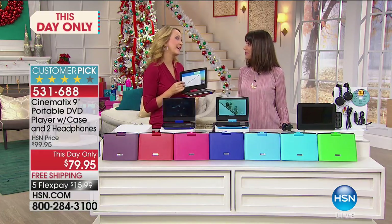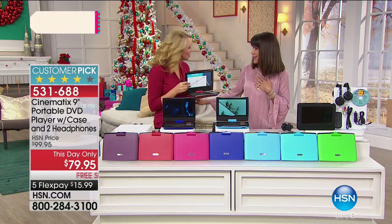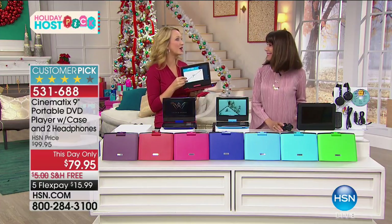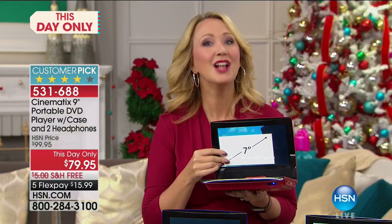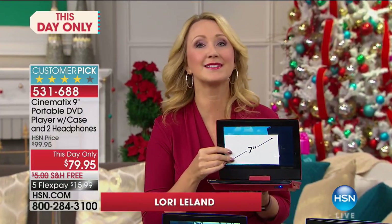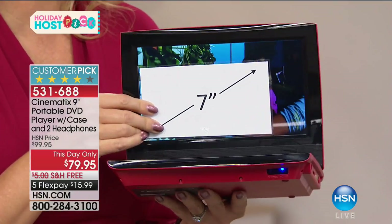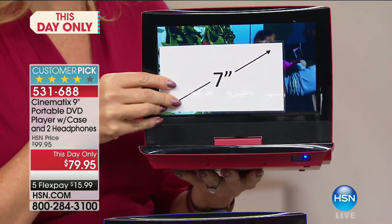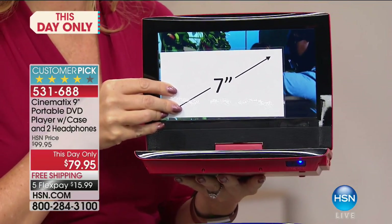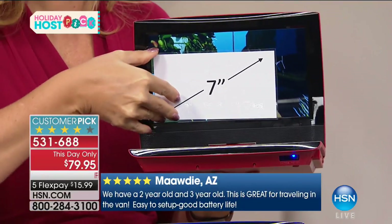This is amazing — DVD players are always super popular for host pick, but this is the killer price: the lowest we've ever offered on the Cinematics, totally exclusive right here at HSN. This is the ultimate gift for the holiday season — for someone with kids, for someone who wants entertainment in bed, or for someone who wants to travel. You get that big, giant nine-inch screen so you're not squinting.